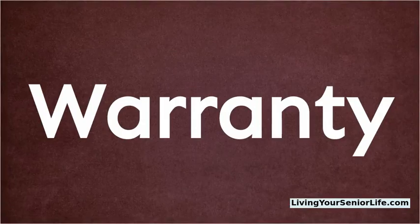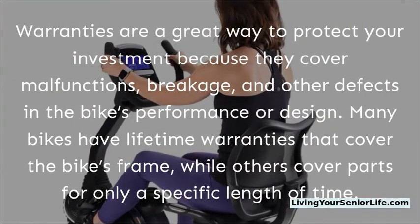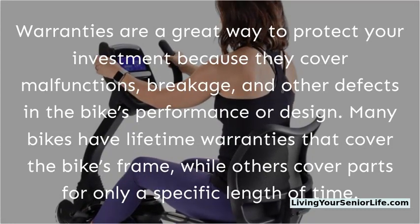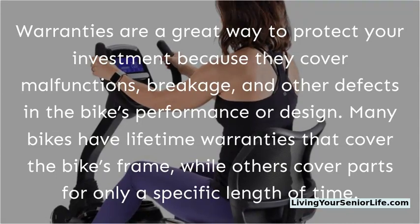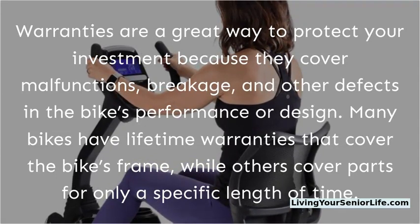Warranties are a great way to protect your investment because they cover malfunctions, breakage, and other defects in the bike's performance or design. Many bikes have lifetime warranties that cover the bike's frame, while others cover parts for only a specific length of time.